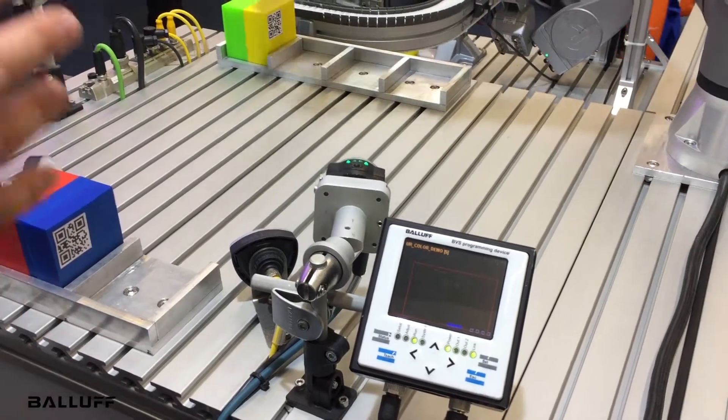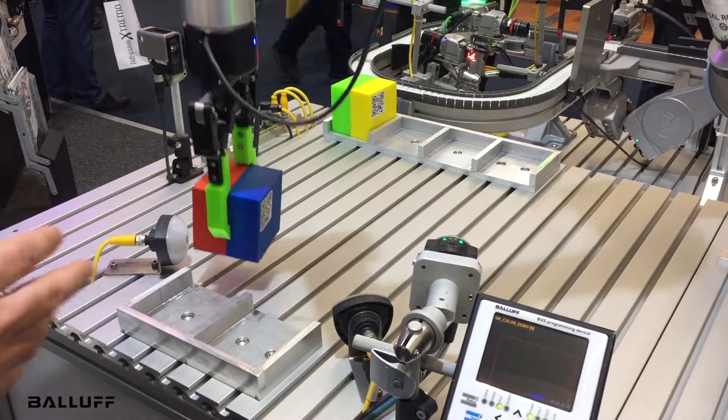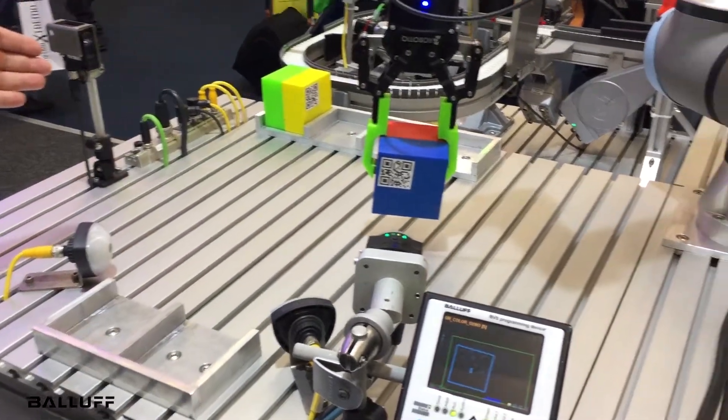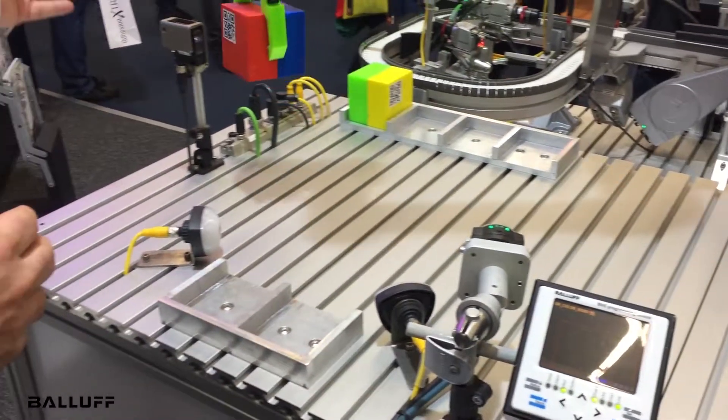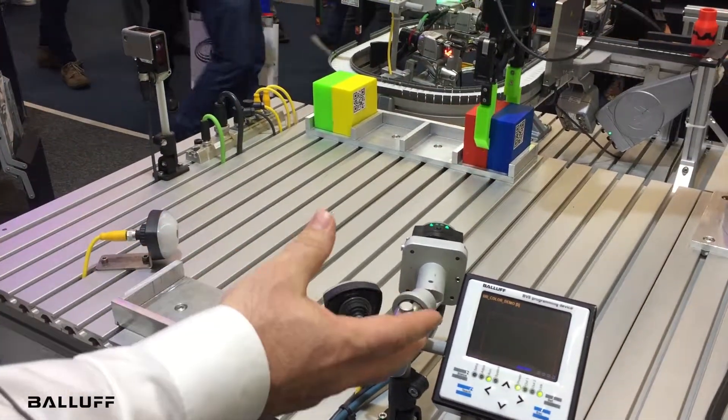As you can see, a complete robotic work cell automation solution from BALIF with control architecture, networking, color sensing, smart light, and vision.